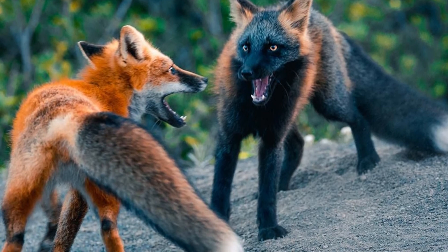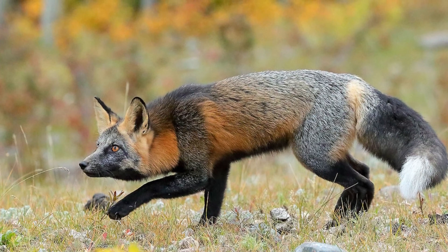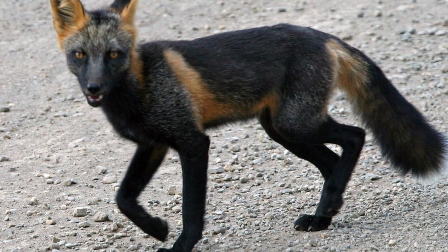During this time the vixen makes a sound that some people describe as the sound of a woman being murdered. This is called the vixen scream, and is not a cause for alarm. The male may mate with other females, though he's dedicated to one vixen and her kits, even if not all of them are his.